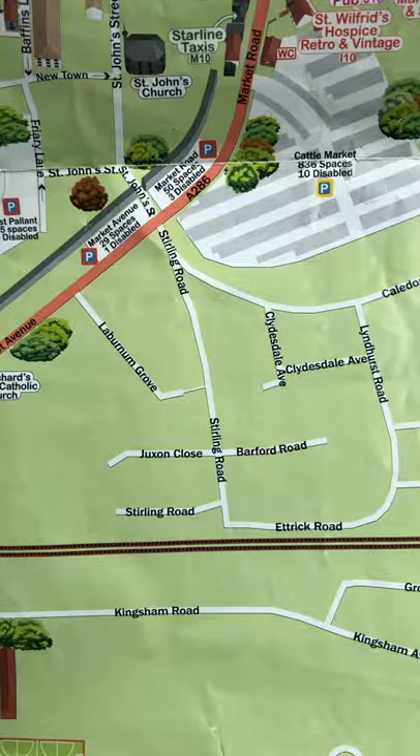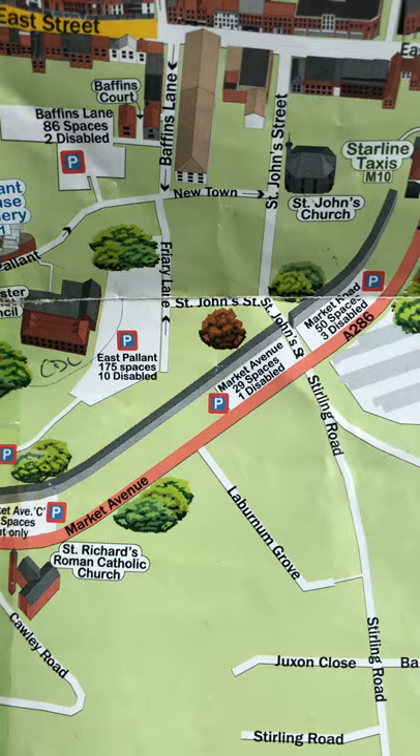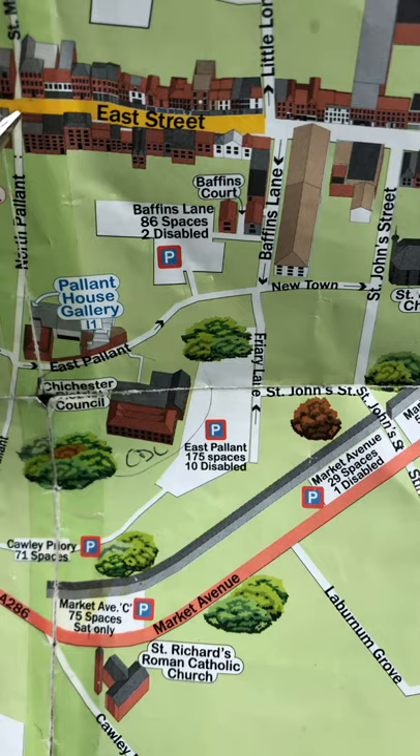Along Kingham Road is also Kingham Avenue which takes you to Grove Road. Now if you look at the east side within the town centre, we have the Chichester City Council offices at East Pallant. Number one is East Pallant. And at the East Pallant, we have got East Pallant, West Pallant, North Pallant and South Pallant. The North Pallant takes you to East Street.